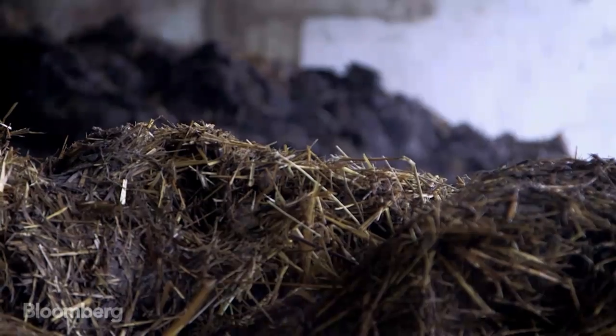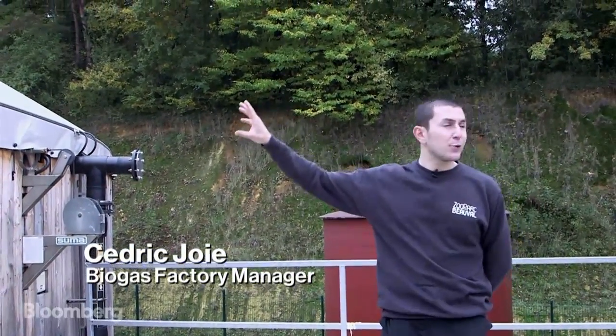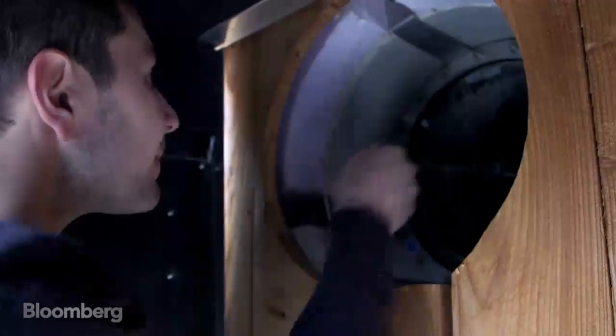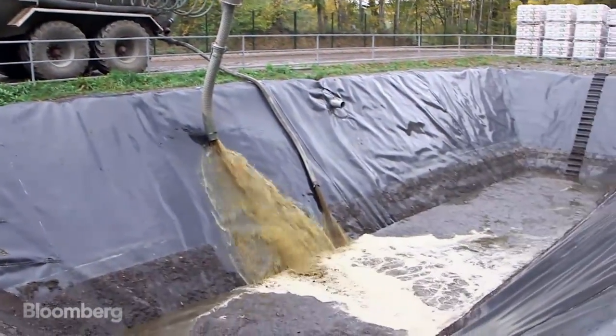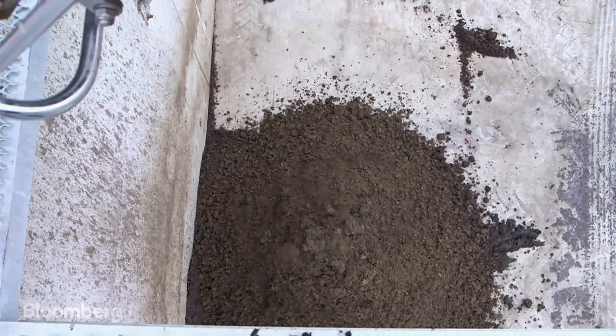In this silo, you've got digestate residue and methane gas is generated at the top. Then it's transferred over there, where we separate the gas to be cogenerated. Even the leftovers are green — the residues are turned into high-quality organic fertilizer for the agriculture sector.